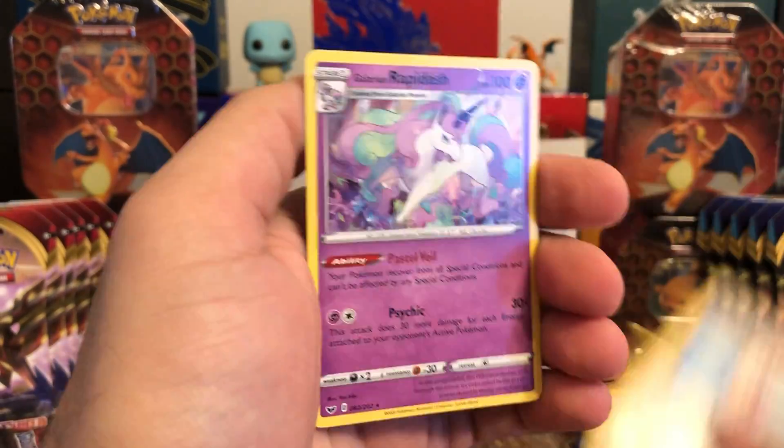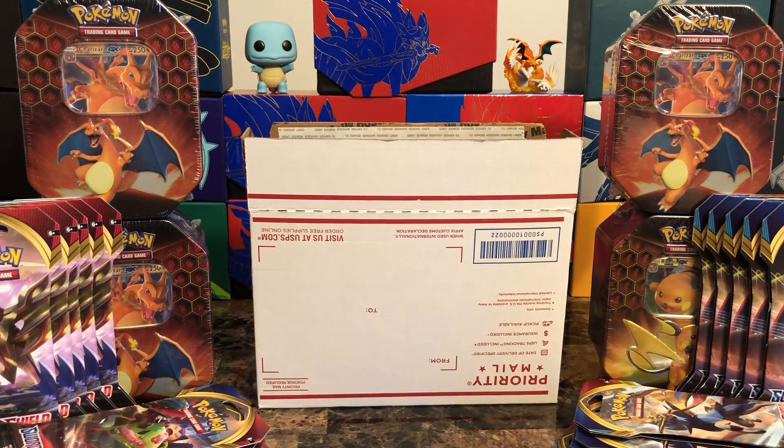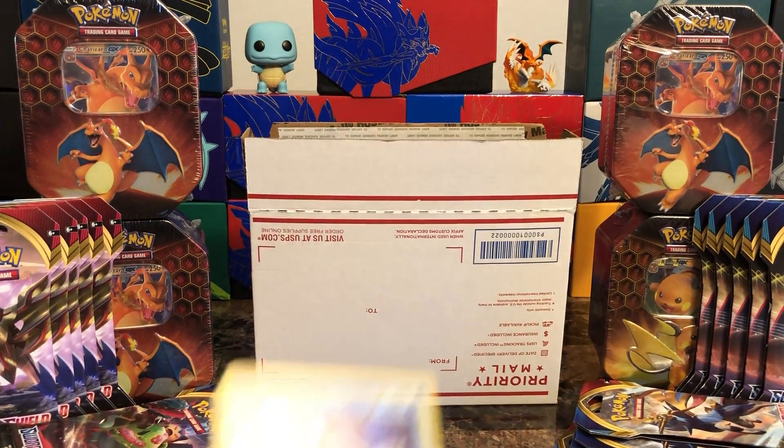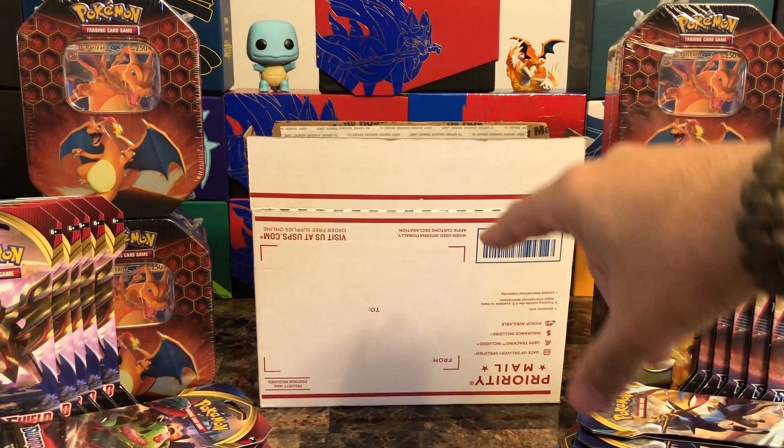Nurse Joy reverse, and behind that another Rapidash. Nothing crazy in those packs, but I'll show you the one pull we had — got that Frost Moth holographic.